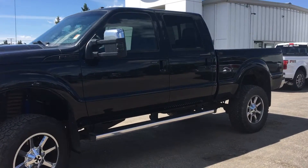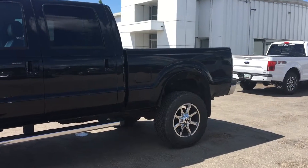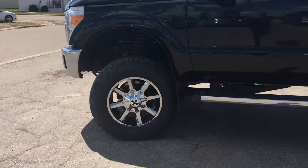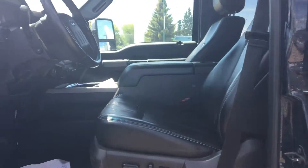So this is the 2015 F350 Lariat and it's got a 6.7 litre Power Stroke. We got some nice rims on it there. It does have an LED light bar on the front as well, and we're just going to take a look inside.